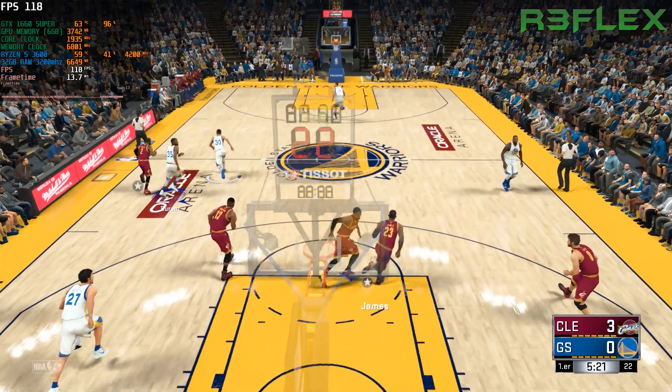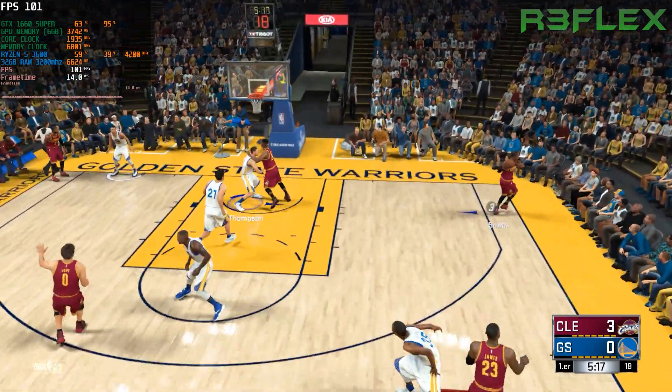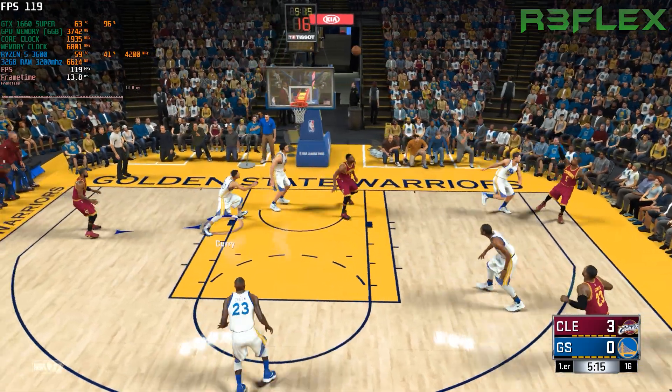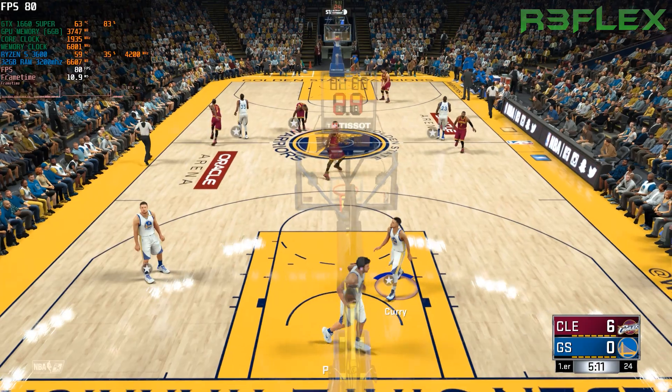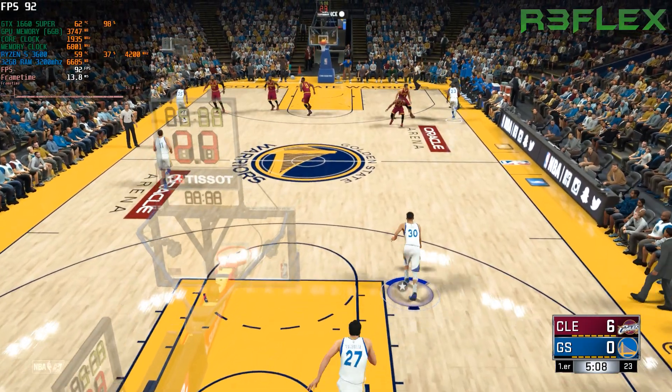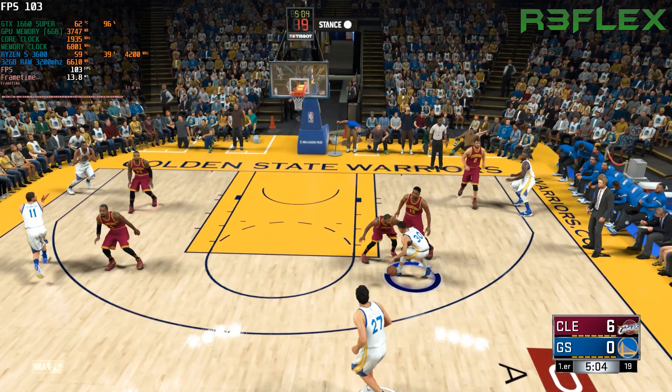That three is off the mark, and close to making the defense pay for the lax coverage that time. Smith wide open — he fires. Yes, it's James picking up the assist. And really, Smith is always looking to fire as soon as he touches the ball. The defense has to be more aware of that quick trigger.